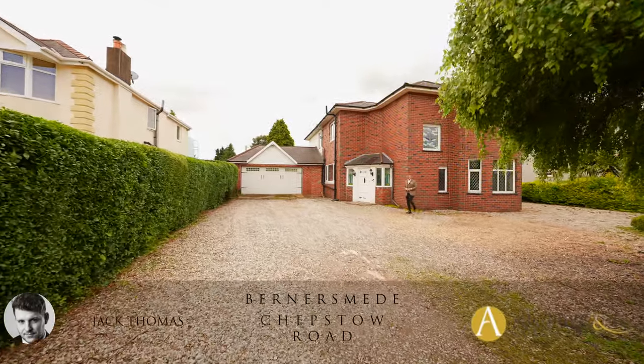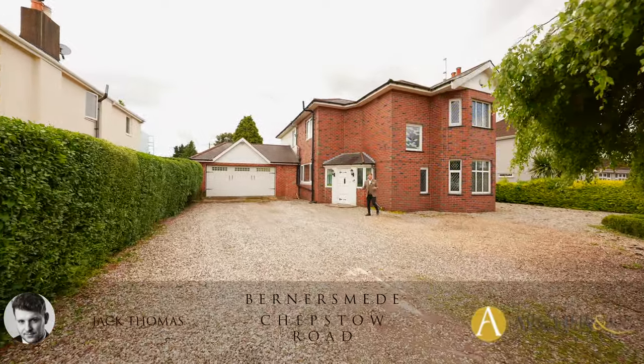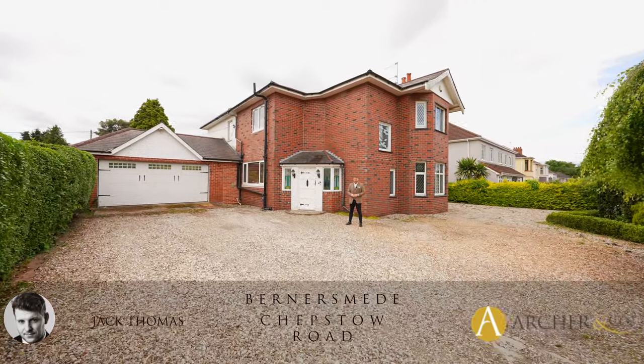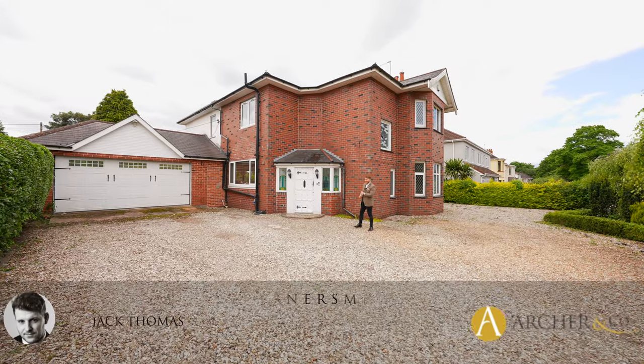Hi everyone, Jack here from Archer & Co, and today I'm delighted to introduce this new listing coming to the market. This is a five bedroom detached property located in the heart of Langstone. Ladies and gentlemen, this is Bernersmead. Let's take a look inside.